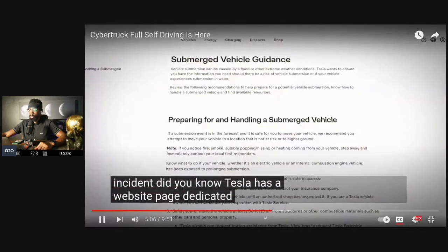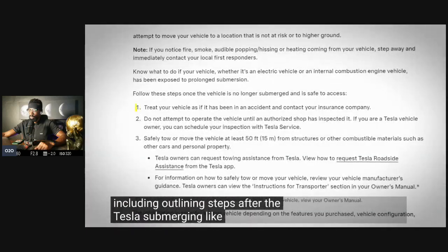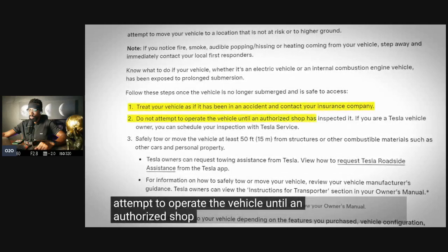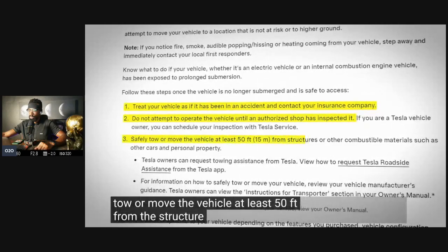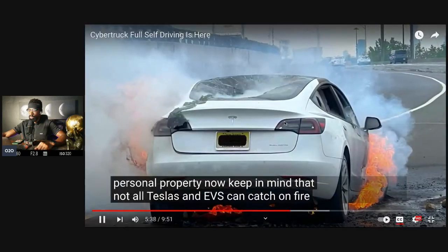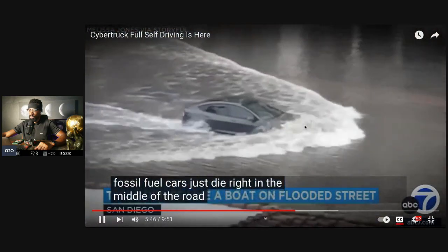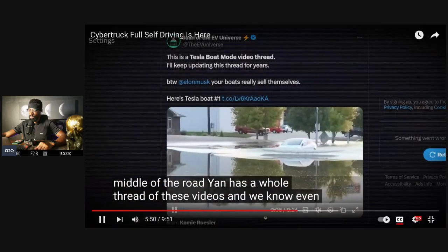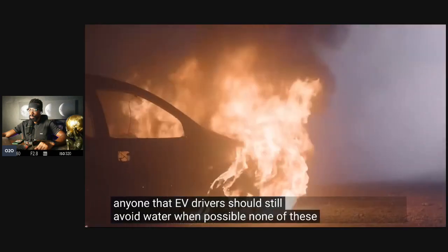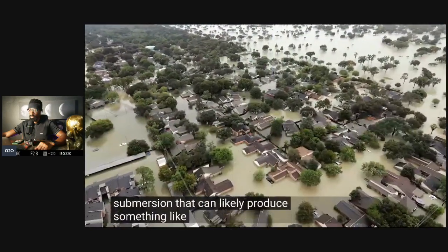Did you know Tesla has a website page dedicated to submerged vehicles? The guidance outlines steps after a Tesla submerges: treat it as if it's been in an accident, contact your insurance company, do not operate the vehicle until an authorized shop has inspected it, and safely tow or move it at least 50 feet from structures or other combustible materials. Not all Teslas and EVs catch fire as soon as they touch water — quite the opposite. We've seen plenty of Teslas go through floods where fossil fuel cars just die in the road. It's saltwater and longer submersion that can likely produce what we saw on the video.